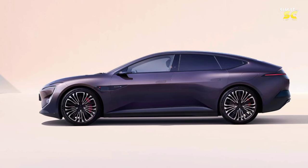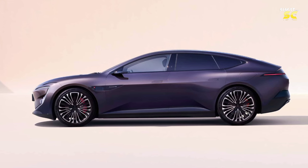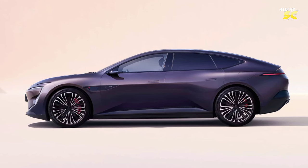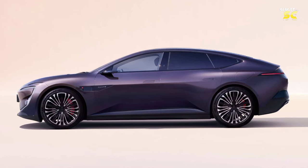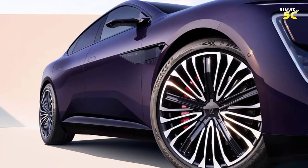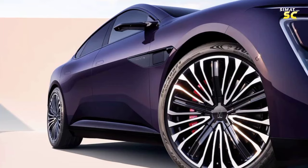The AVATR12 has an elegant body line, and the fastback design makes it look more slender and elegant, without the bulky feeling of traditional medium and large cars. Muscular fenders and large wheels give the car a sporty look. Notably, the car uses electronic exterior mirrors rather than conventional ones, greatly enhancing its sense of technology.